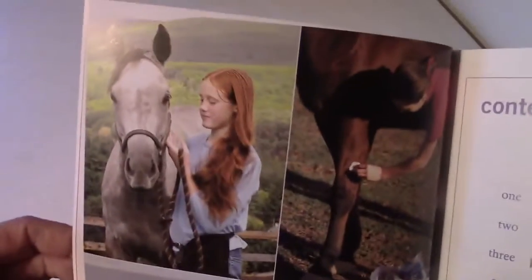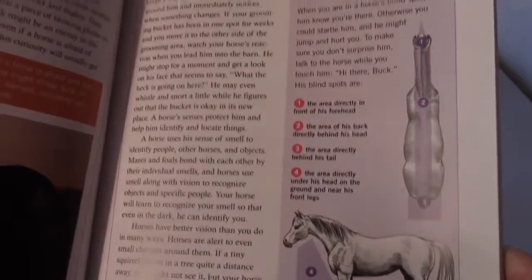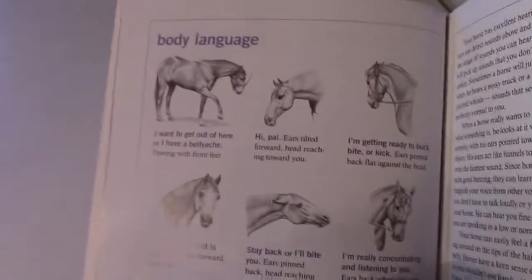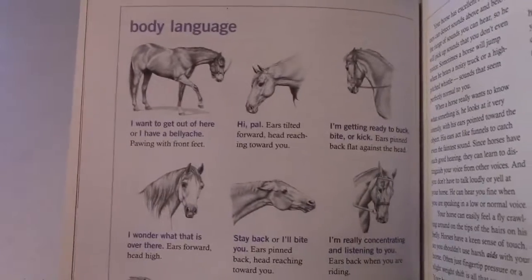It's very colorful and has lots of photos. For example, in the understanding horses section, there is horse body language.